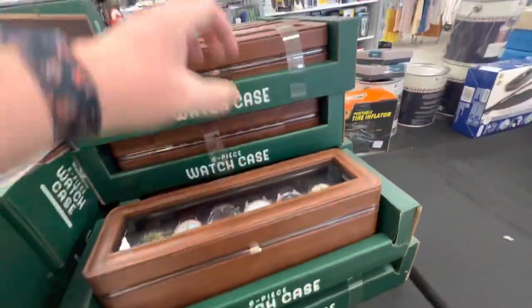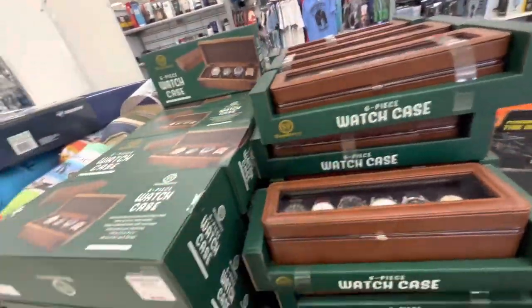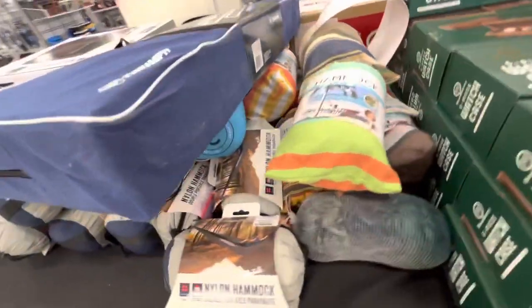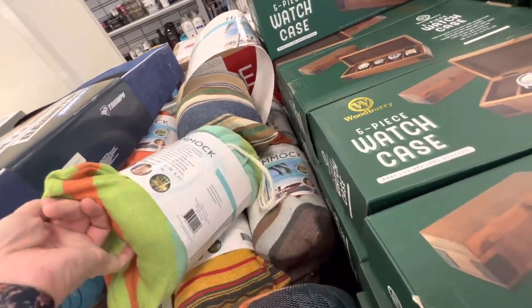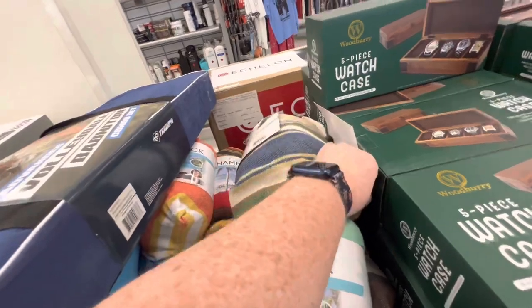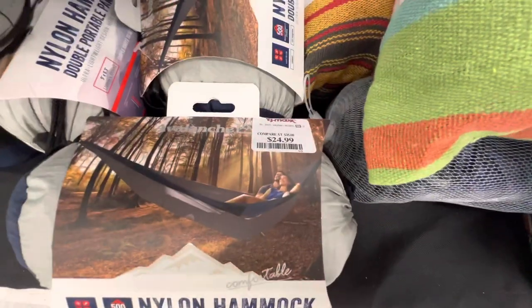A watch piece, $17. This is also $17 — it's wood. Hammocks. Tree-anchored hammocks. No price, no price — these ones, the nylon ones are $25.